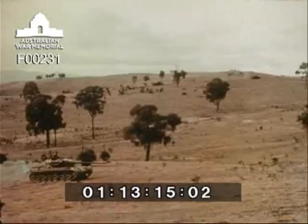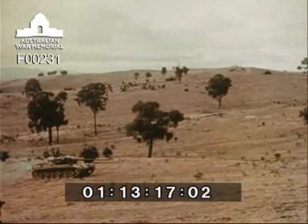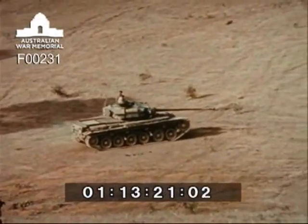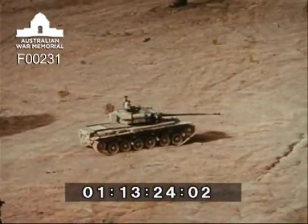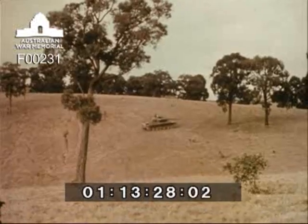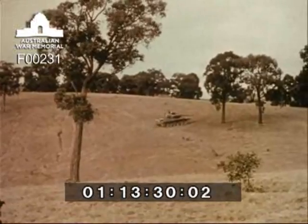Royal Military College cadets are present on this occasion as observers of this early morning exercise. The battle run is a closely controlled exercise in fire and movement. On these runs, the students are expected to bring up the fundamental lessons learned during the period of their training at the Armoured School.